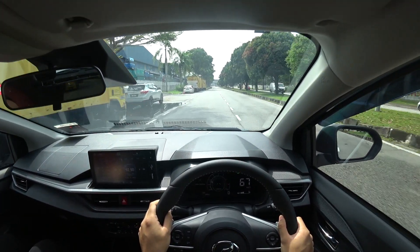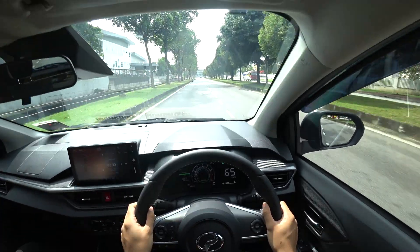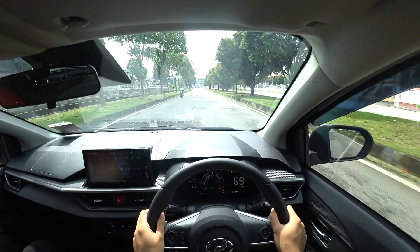Oh, that is the lane departure warning in action. I'll get back to that after this.